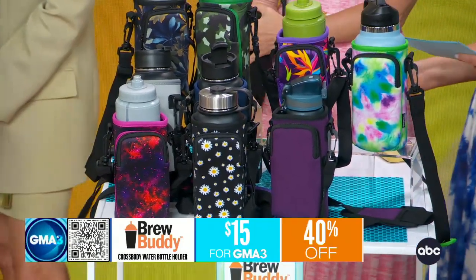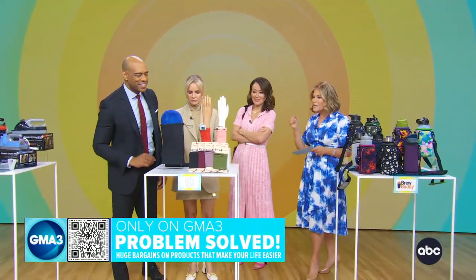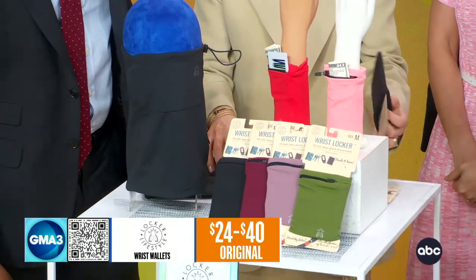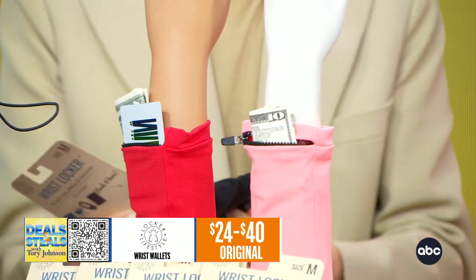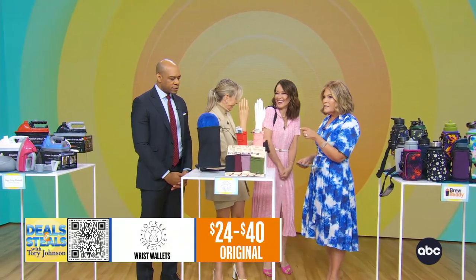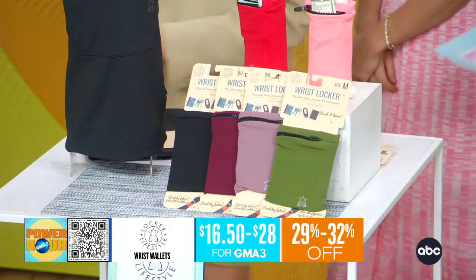It's so smart. Then we've got Locker Lifestyle — the easiest way to carry cash and credit cards, that really critical stuff, right on your wrist. It's got a little discreet pocket so you can keep everything safe and secure while you're running, doing errands, school drop-off, whatever it is. These are also great for traveling. They start today at $16.50.